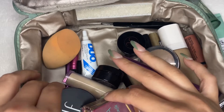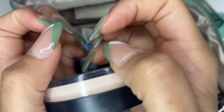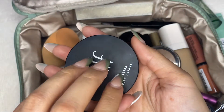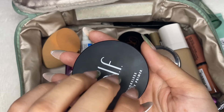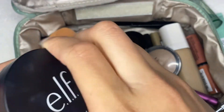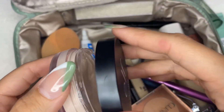Now I have, of course, the e.l.f. Poreless Putty Primer. When I first bought this, I wasn't sure if I was going to be a fan of it, but I feel like when I don't use it, I can definitely tell the difference in my pores. So this one I just bought not too long ago and I do use it quite often.